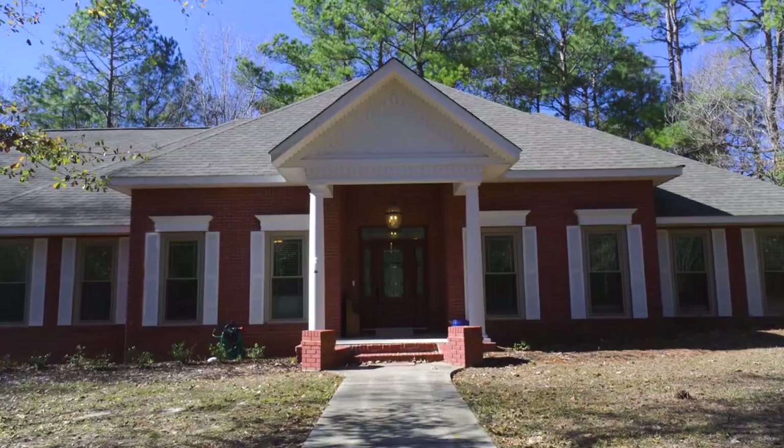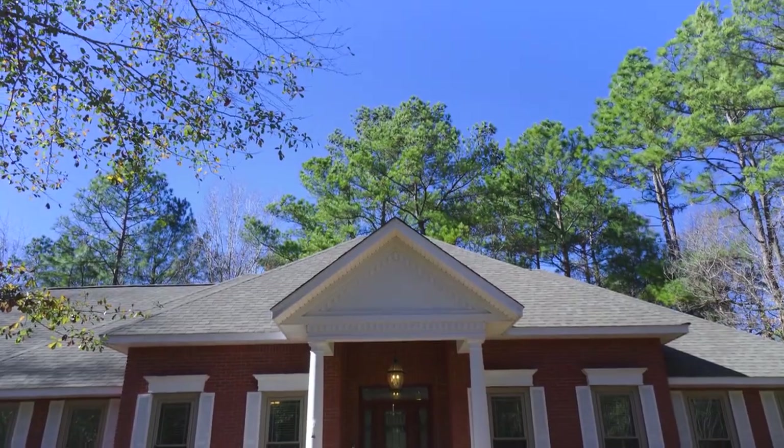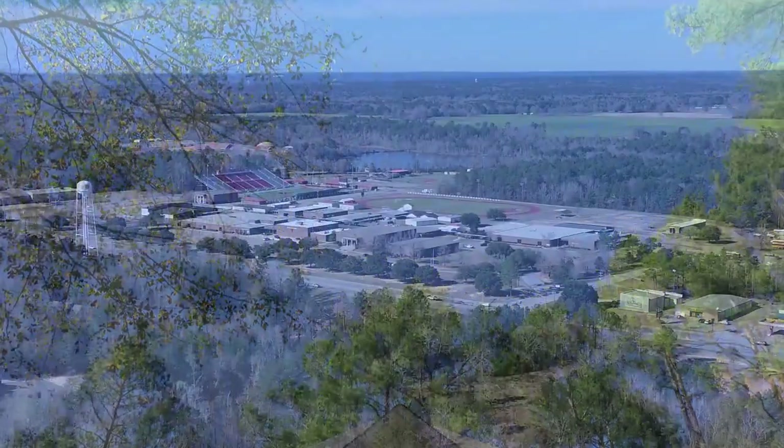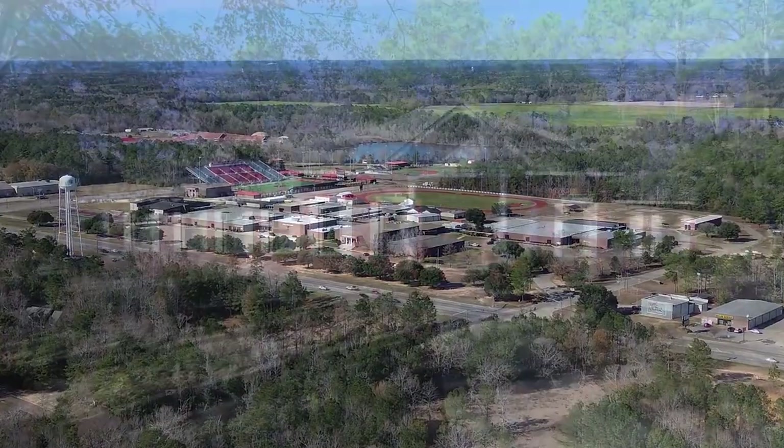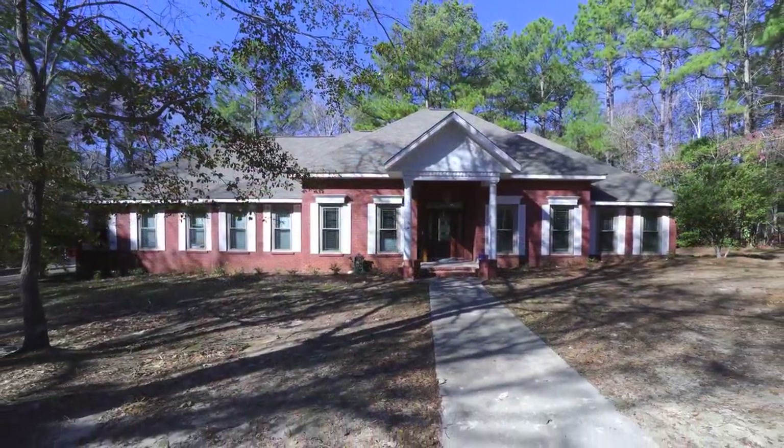132 Redfern Trail is conveniently located with easy access to local schools and shopping. Schedule your appointment to explore the charm and functionality of this unique property.